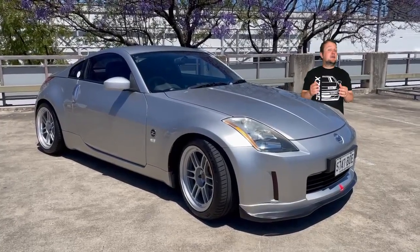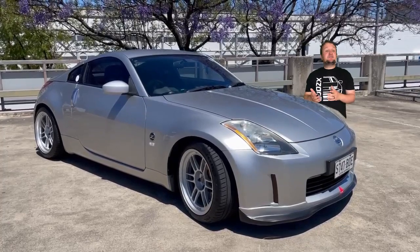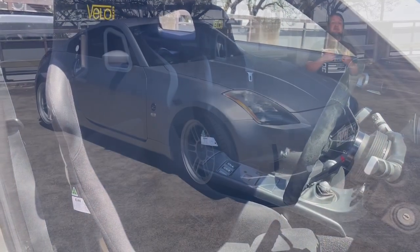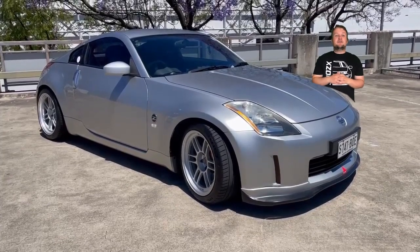He bought the 350Z seven years ago, taken by its value and capability while on the hunt for a sports car. The 350Z shed the four-seater options and luxury designation of the 300ZX, and that effectively gave birth to the 350GT Skyline, leaving the Z to instead focus on being just a really great sports car for those who want to drive.